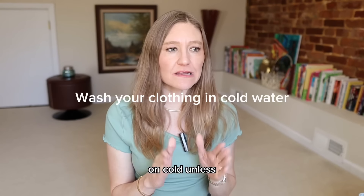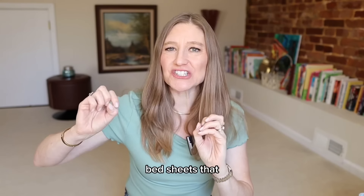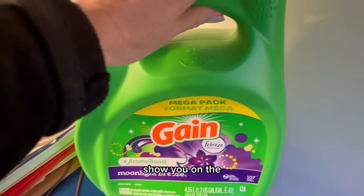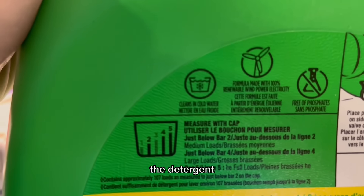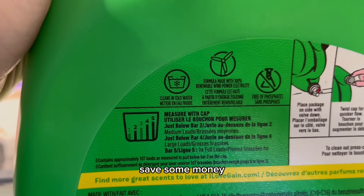Wash your clothing on cold unless you're trying to sanitize something like bed sheets or towels. The detergent bottle itself says for use in cold water — especially with a high-efficiency machine, the detergent works best in cold water. Try it and see what you think; you're going to save money on your water bill.